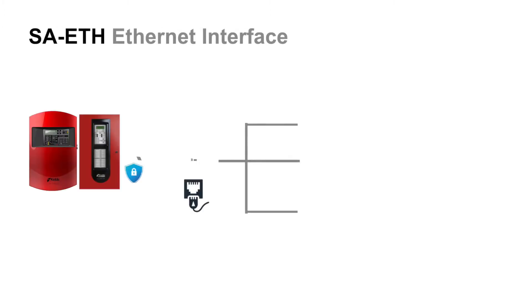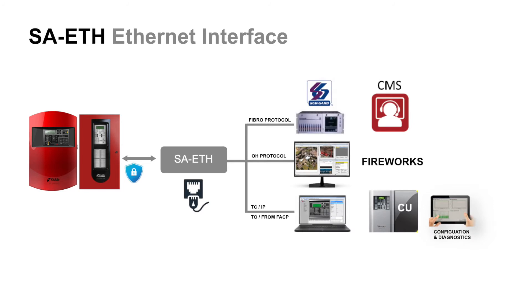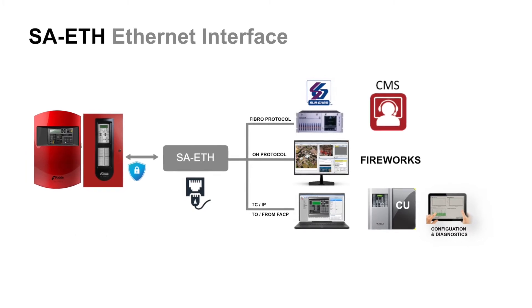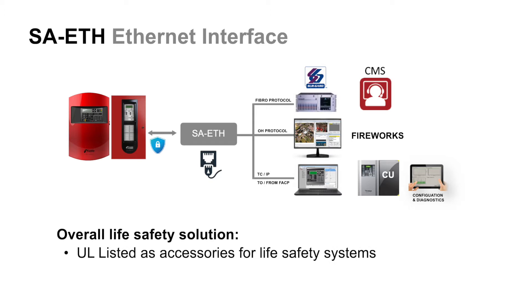Like with any other small addressable system, which normally includes a control panel with detection and notification equipment, there are other pieces of the puzzle needed to complete the overall life safety solution in a majority of applications you face today. This other equipment — these pieces of the puzzle — will be UL listed accessories for life safety systems or ancillary equipment for non-emergency functions.